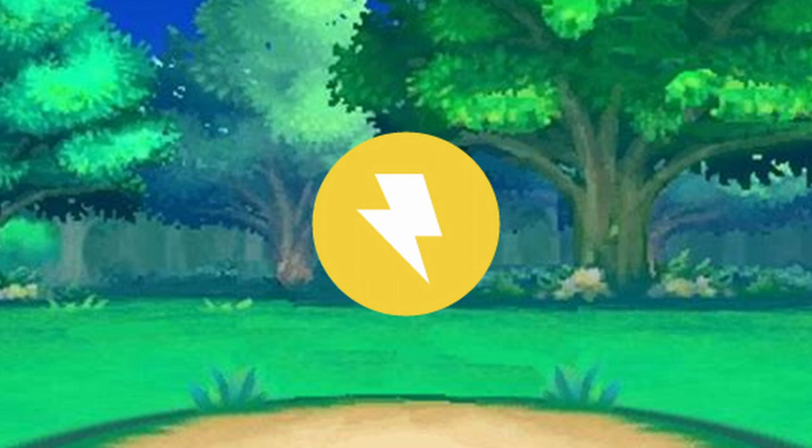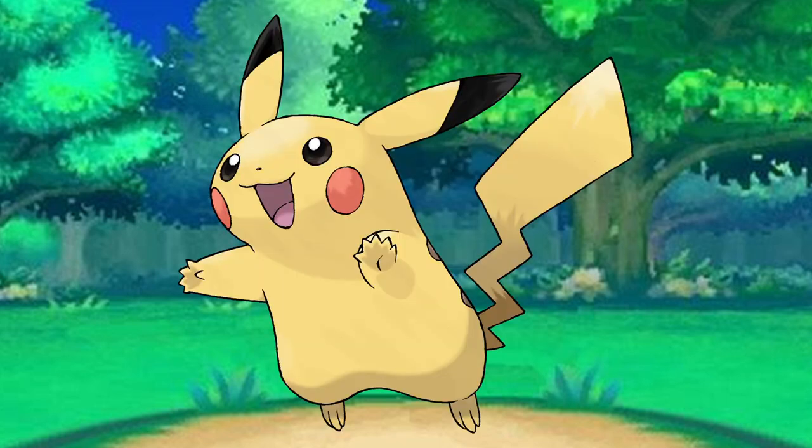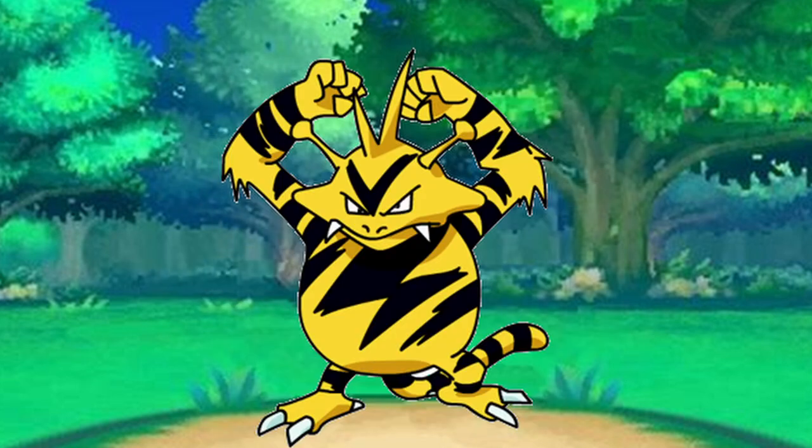Electric-type Pokemon are really cool and popular in the Pokemon series. The series' mascot is even Electric-type. But have you ever realized how differently each Pokemon conducts or produces electricity? I found Electabuzz to be really cool in the way it does just this.